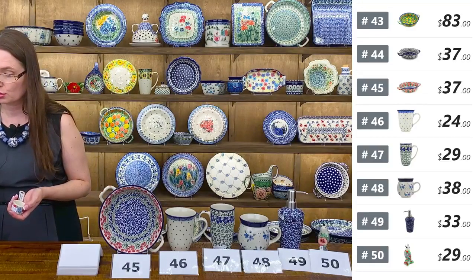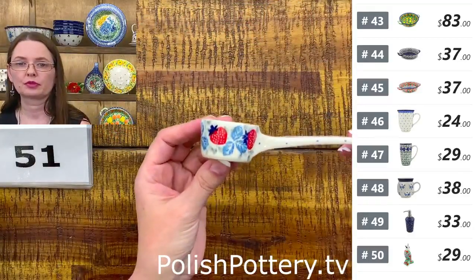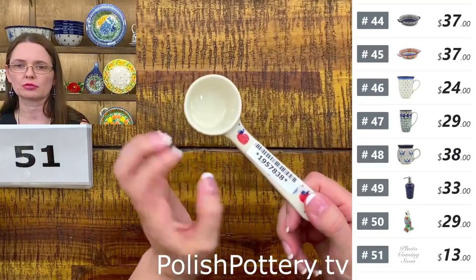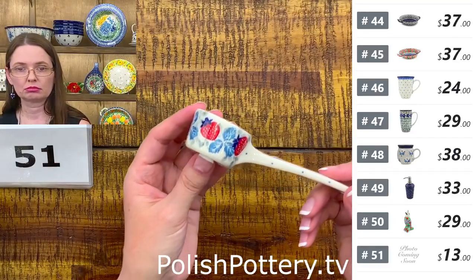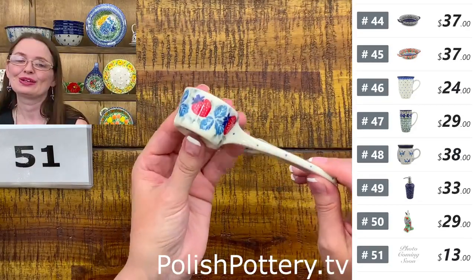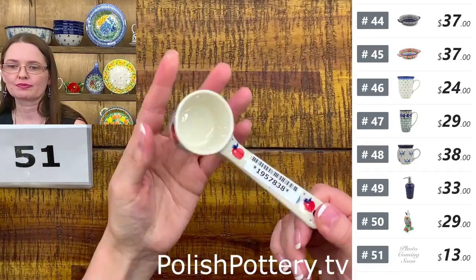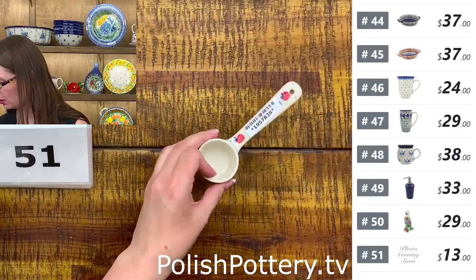Ceramika Artystyczna little scoop — one ounce scoops. You can use them for protein powder with your breakfast or for shakes. $13 tonight. They are one ounce size. The scoops are five and one quarter long and one inch deep or tall. $13 tonight — I only have eight, so could be that we don't have them anymore. Number fifty-one.